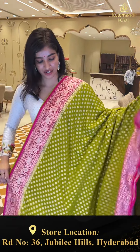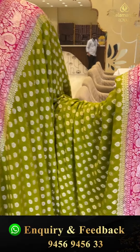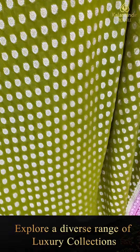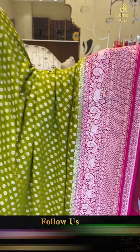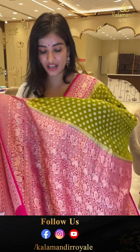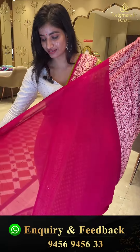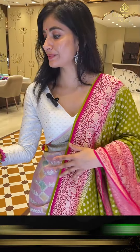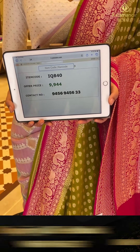I'll show you the next one — which is neon/bright green color, combination with pink. Beautiful saree with tiny golden floral jaal on the body. Hot pink border combination with golden peacocks and elephants design. Here we have the brocade pallu and the hot pink blouse. Nice color combination. Code IQ840.